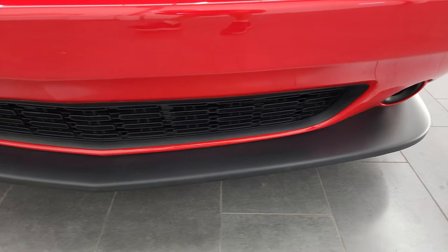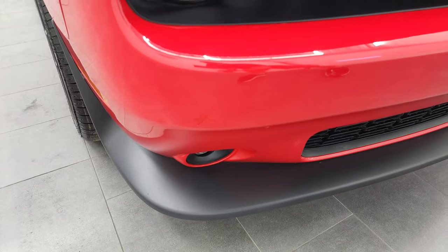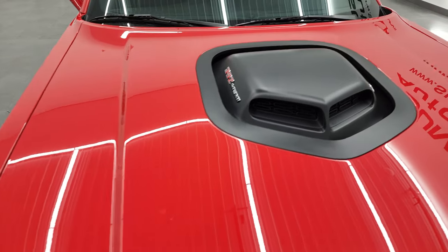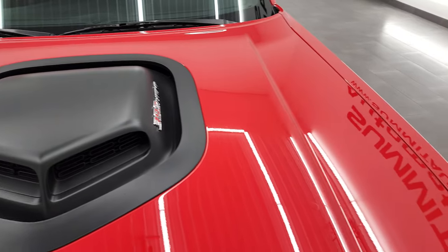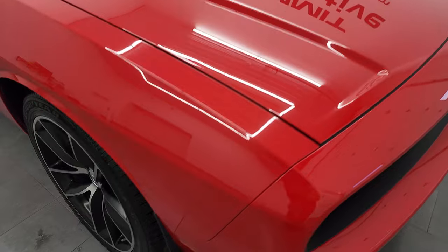The front bumper is in excellent condition — I didn't see any dents, dings, or scuffs on there, looks really good. The shaker hood looks really good as well, and I'll show you how that looks underneath in just a second.